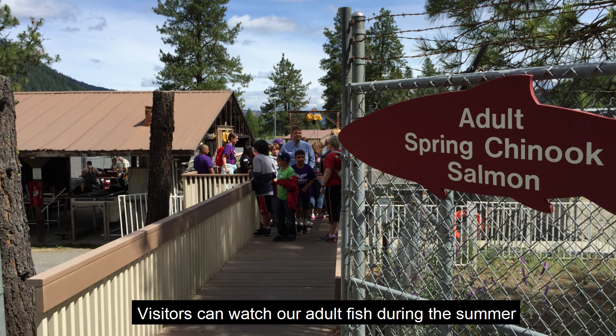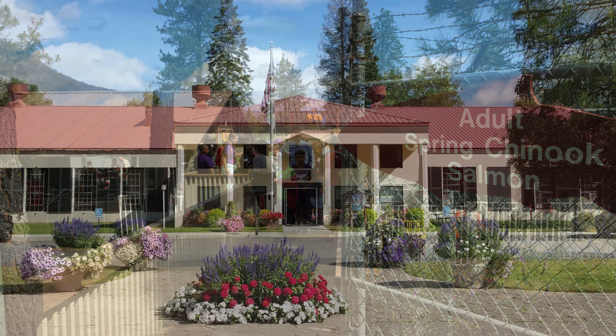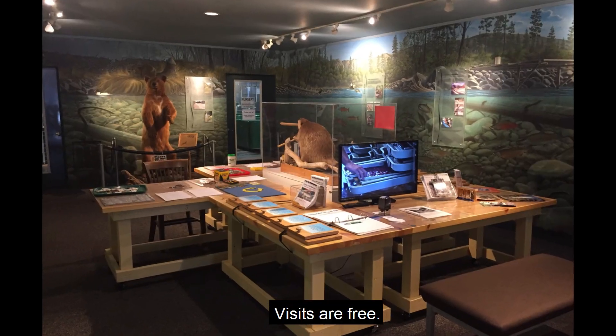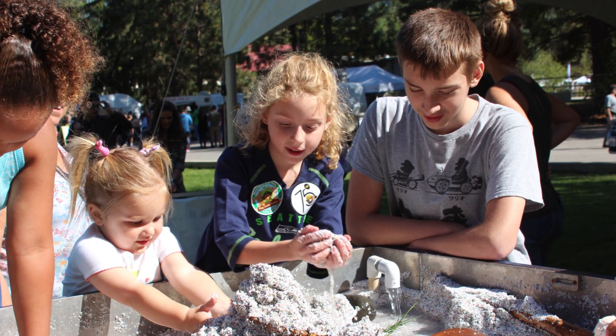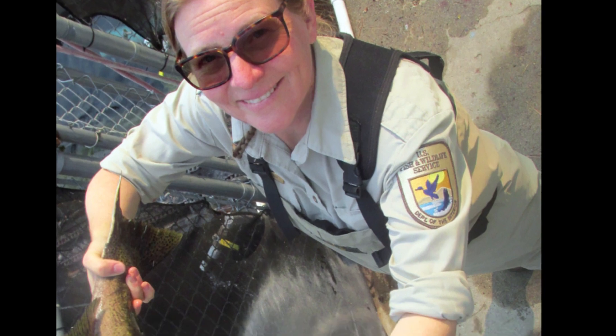Visitors can watch our adult fish during the summer from a viewing platform. We hope you'll visit Leavenworth National Fish Hatchery. Visits are free. Check our website for special events and activities, and come learn more about the work we do for salmon and for you.